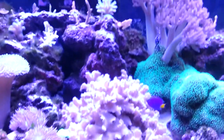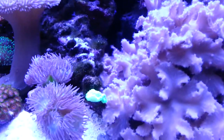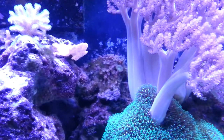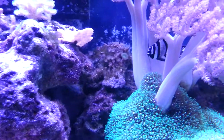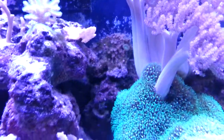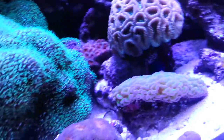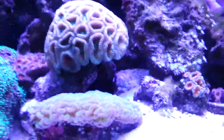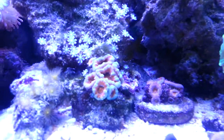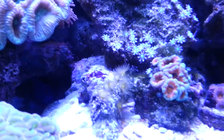These neon green candy cane corals were gone — they died — and there they go splitting into three heads now, back from the dead. Those green polyps back there were pale white and closed up, but now they're getting their green back — that's amazing to me. The hammer coral same thing — it wasn't as extended as it is now. These over here were dying and now they're coming back, growing over their own skeleton.